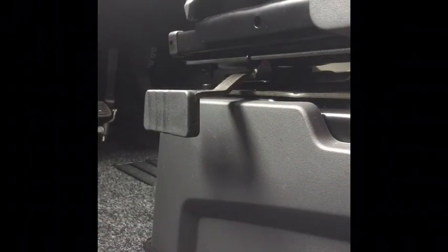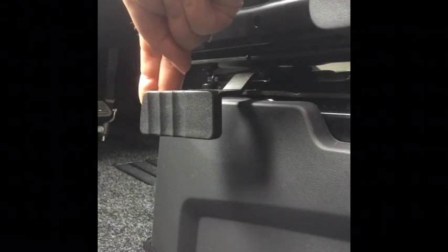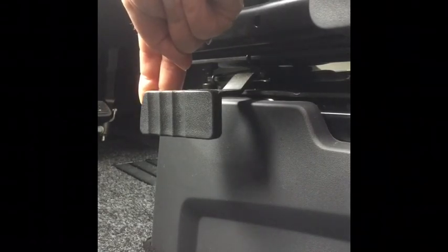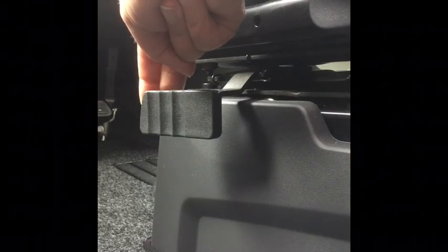If you have one of the Fiat motorhomes, the seats swivel by just lifting that handle out and then pushing the seat round. You do have to wiggle it a little bit — either by taking the handbrake off (obviously don't do that if you're up on the ramps) or just sliding the seat forward and backwards until it allows you to turn round without actually having to force it.